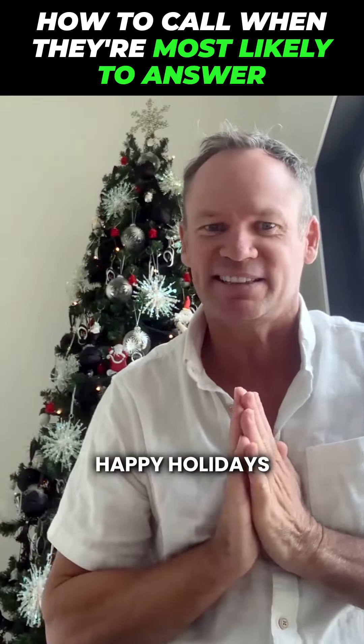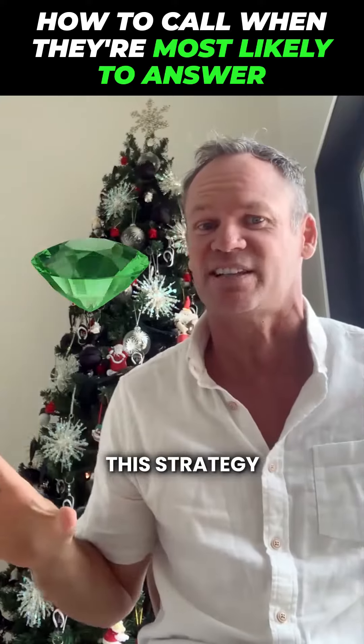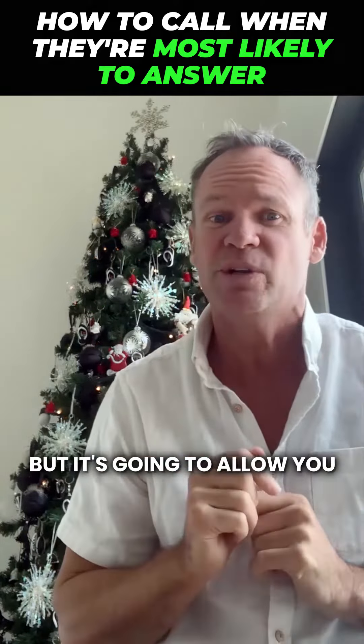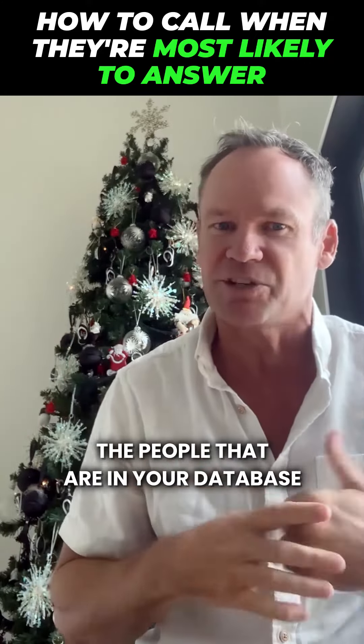Hey guys, happy holidays. I want to share with you a super cool hidden gem that no one else has ever shared — this strategy. It's pretty sneaky, pretty stealth, but it's going to allow you to have much better contact rates on the phone with the people that are in your database.